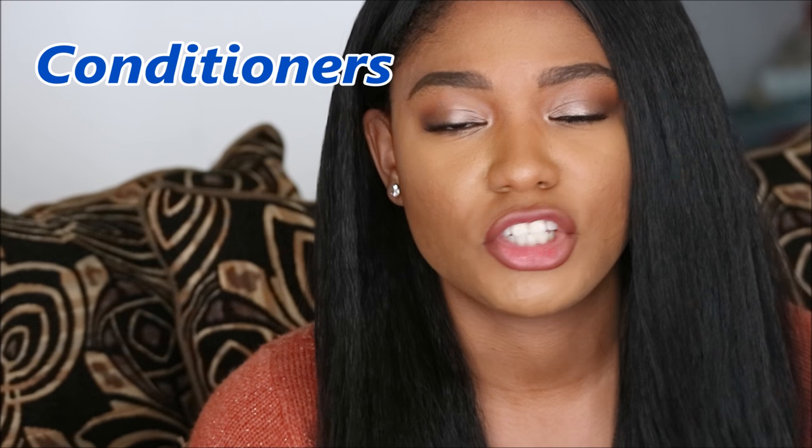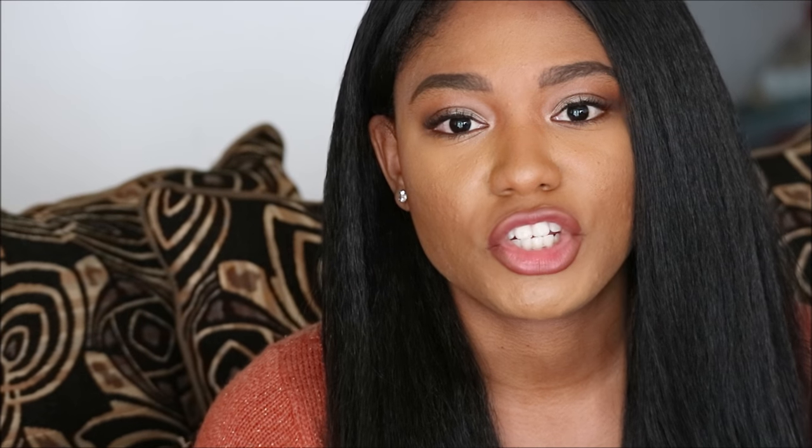One of the most common types are conditioners. One of the most common ingredients is shea butter, which is going to help condition the fibers of the hair as well as make it smell good — normally they have some type of fragrance in there. It helps to detangle the hair and helps to keep it from matting, especially in the back where we have the most matting issues with synthetic hair. Some are more specific to straight hair, more specific to curly — so make sure that you're checking the label.